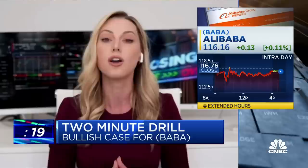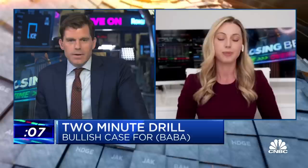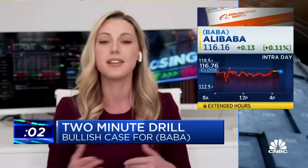So this one's really, really technical. That level it needs to surpass is $122. So that's old support, about $6 up from here — not that far. It's short-term resistance, and the way resistance tends to work, once you surpass those levels, it becomes new support. And then hopefully we'll see an upward trend from there.